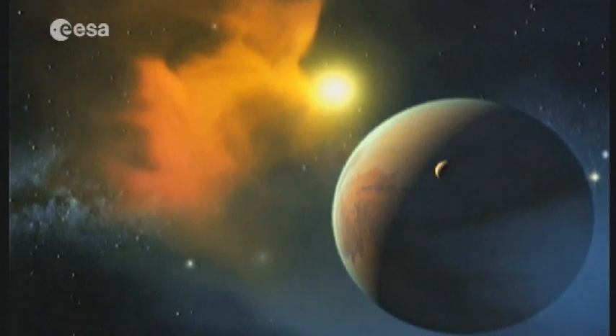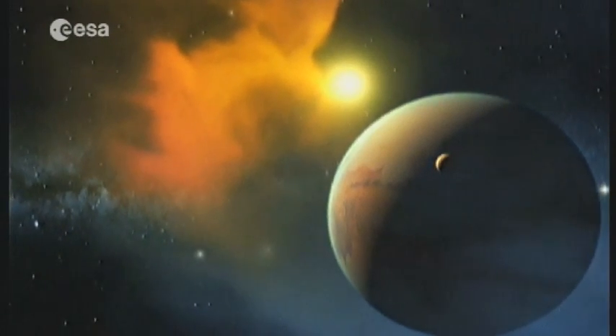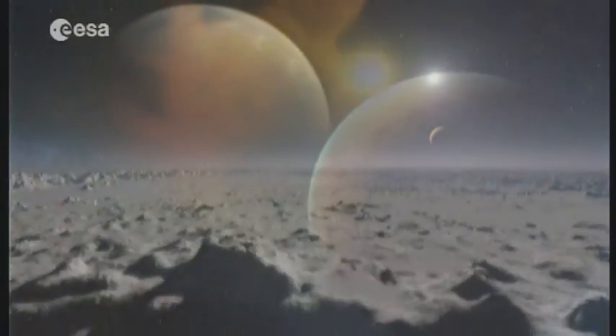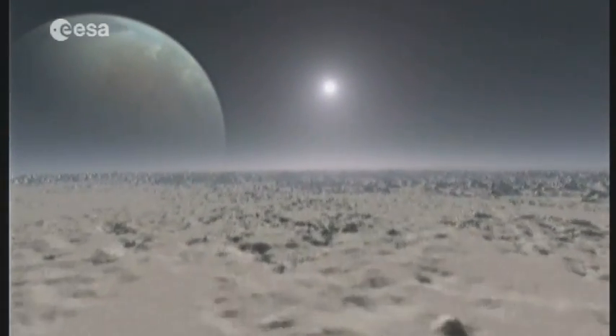The European Space Agency will, for example, be part of Chandrayaan, the Indian lunar mission. Indeed, the quest to explore the universe's moons, including our own, is far from over.